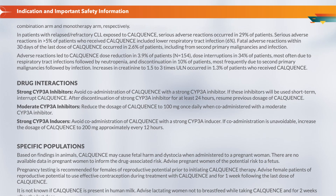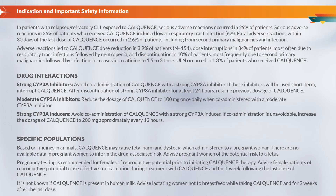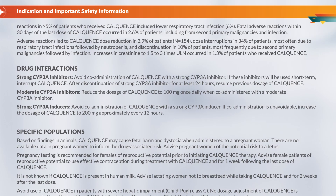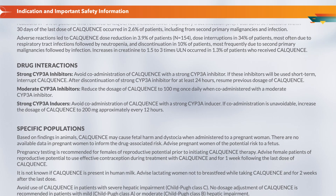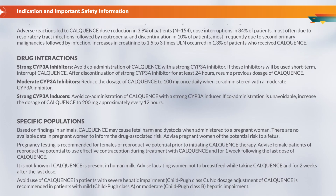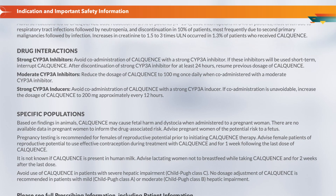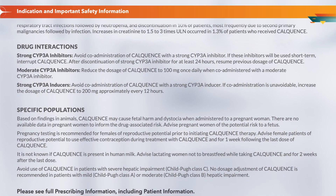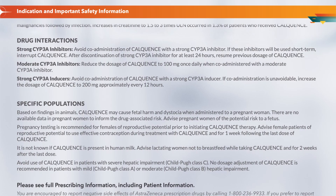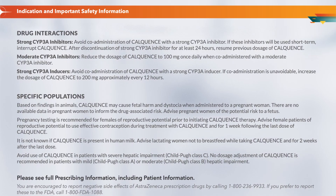Increases in creatinine to 1.5–3 times ULN occurred in 1.3% of patients who received CalQuentz. Drug interactions: Avoid co-administration of CalQuentz with a strong CYP3A inhibitor. If these inhibitors will be used short-term, interrupt CalQuentz; after discontinuation of the strong CYP3A inhibitor for at least 24 hours, resume previous dosage. Reduce the dosage of CalQuentz to 100 mg once daily when co-administered with a moderate CYP3A inhibitor. Avoid co-administration with a strong CYP3A inducer; if unavoidable, increase the dosage of CalQuentz to 200 mg approximately every 12 hours.